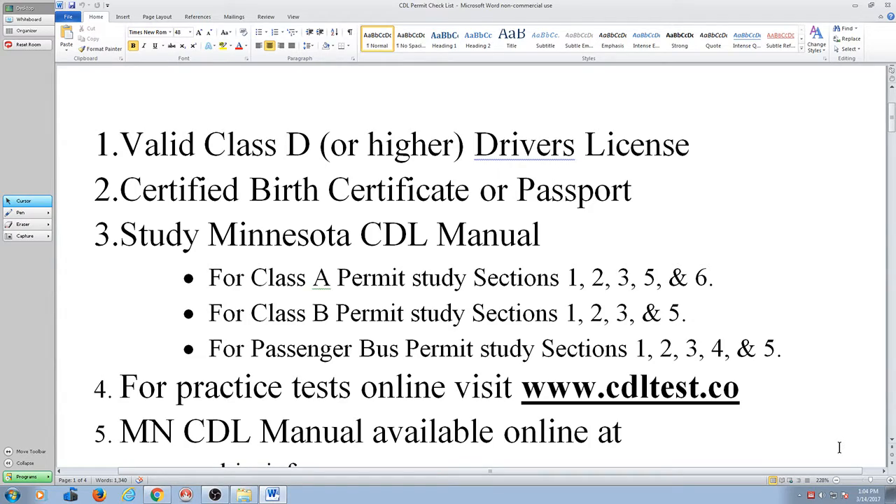You need to study the state CDL manual to pass your permit test. How many of you want to get a class A? So the majority of you are doing a class A.